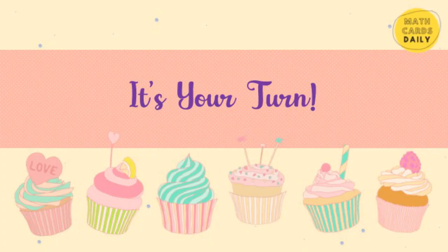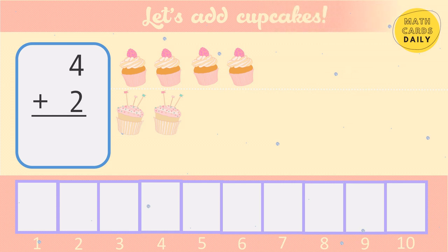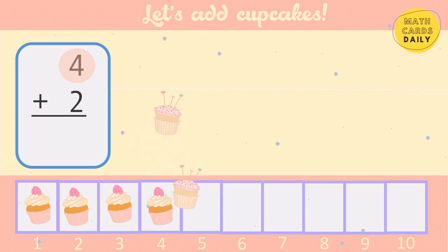I think you're ready. Now it's your turn to add cupcakes. Start with the bigger number: 5, 6. 4 plus 2 equals 6.